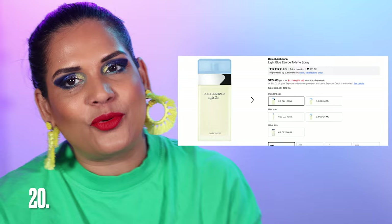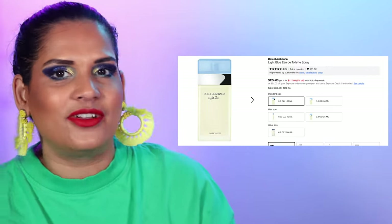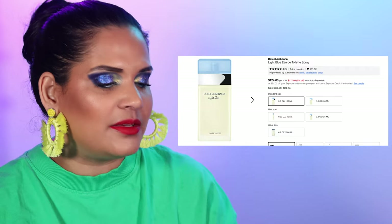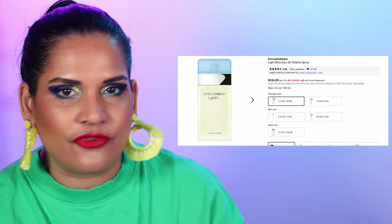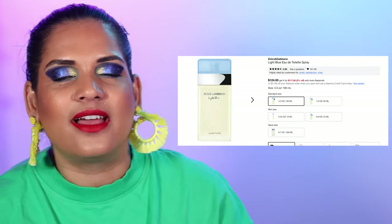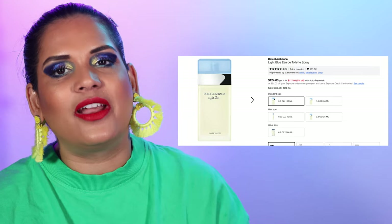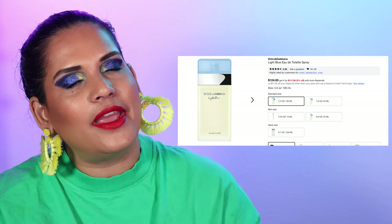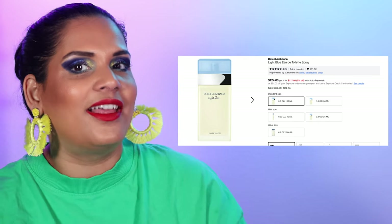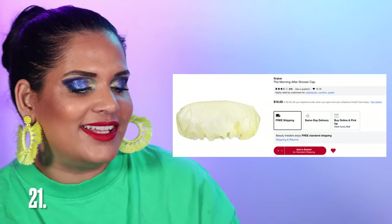Next brand is Dolce & Gabbana, and this is one of my all-time favorite fragrances — it's Light Blue. I believe it's an all-time best-selling fragrance. Me and my mom both wear it — it's a beautiful clean fresh scent. So if you're on the market for a beautiful fragrance, highly recommend Dolce & Gabbana Light Blue.